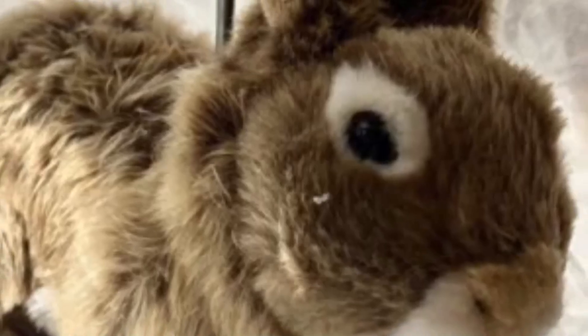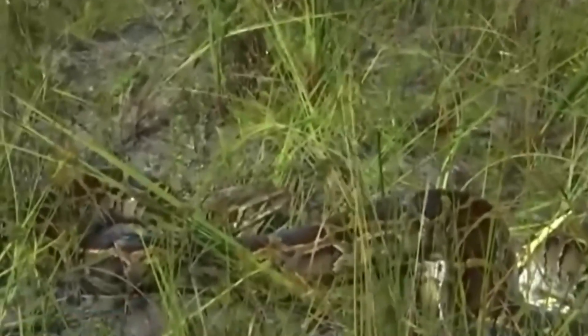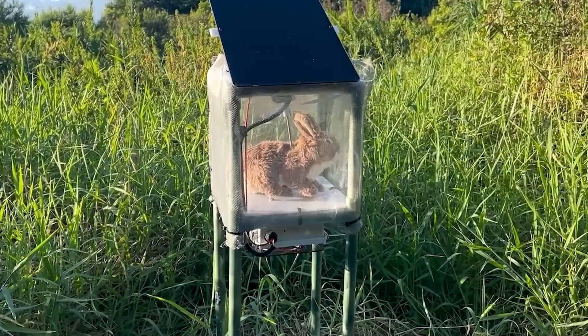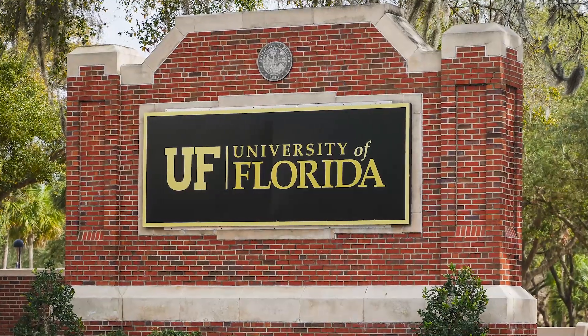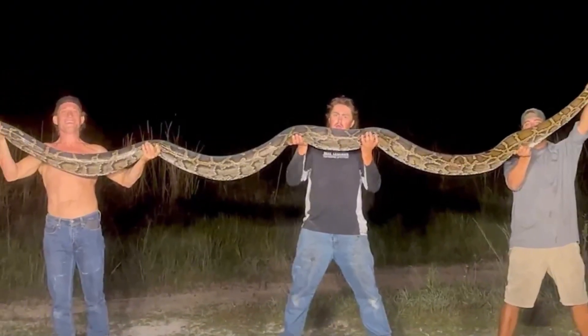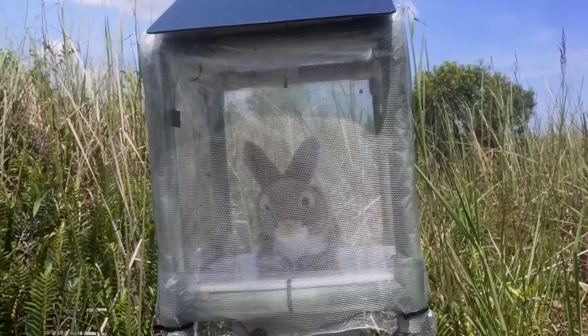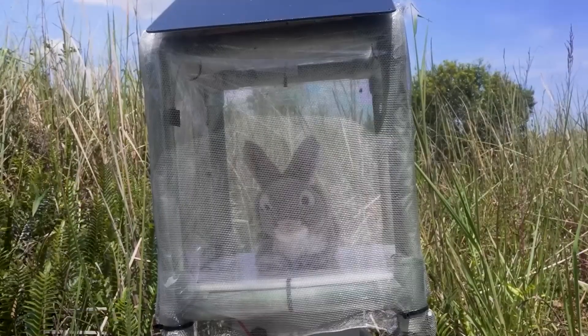Costing around $4,000 each, these lifelike machines mimic marsh rabbits, radiating heat and moving subtly to lure pythons. When a snake approaches, researchers and hunters can step in to capture it. The project, led by the South Florida Water Management District and the University of Florida, shows how science and creativity can come together in unexpected ways. A robot rabbit quietly sitting in the swamp becomes a clever trap and a lifeline for Florida's struggling wildlife.